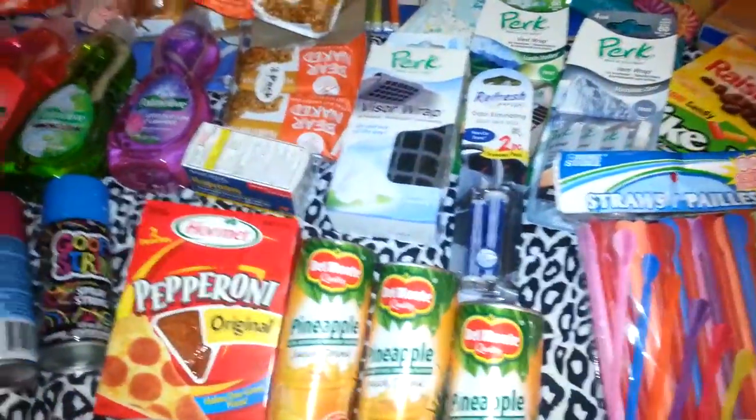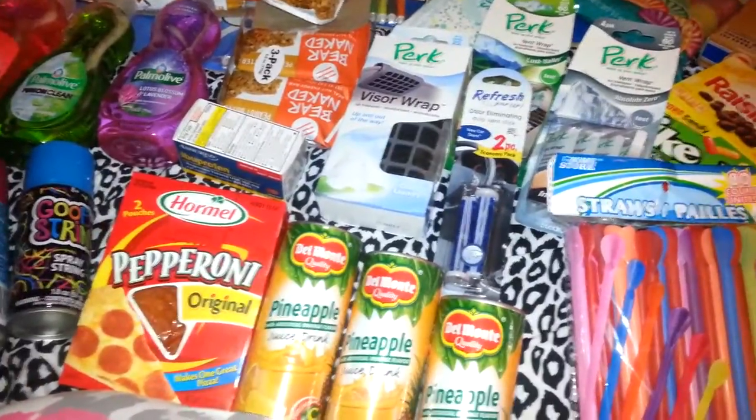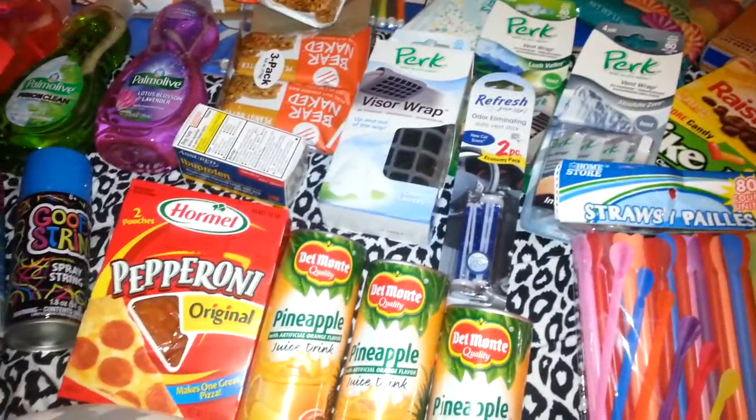Hello everyone, it's Cheryl. I have a Dollar Tree haul. I went to Dollar Tree today — today's the second.